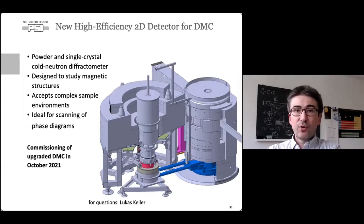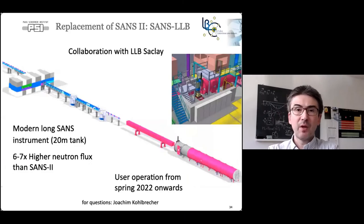We are currently completing a full rebuild of the DMC instrument, to be commissioned in October. It gets a new completely non-magnetic sample table and a large detector covering 132 degrees in angle and ±7.5 degrees vertically. This instrument will be excellent for studying magnetic structures in powders and single crystals, easily mapping order parameters and searching for order parameters in reciprocal space.